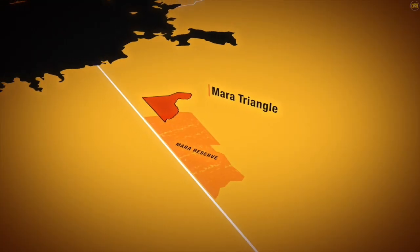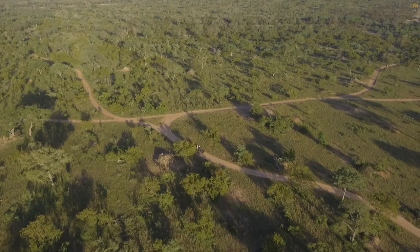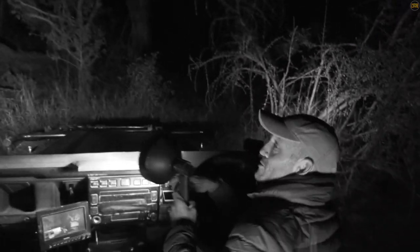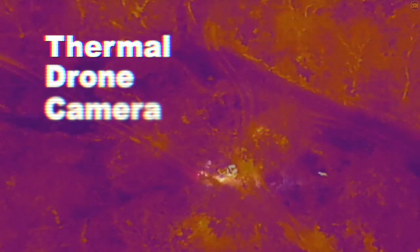Most recently Safari Live took on the Gauntlet series. This epic series came from the Masai Mara in Kenya and the Sabi Sands in South Africa, and was broadcast live on National Geographic. In contrast to our regular shows, our entire show took place in complete darkness — pretty difficult conditions to be driving around in. This is where a beautiful merger between FLIR and Safari Live came together.